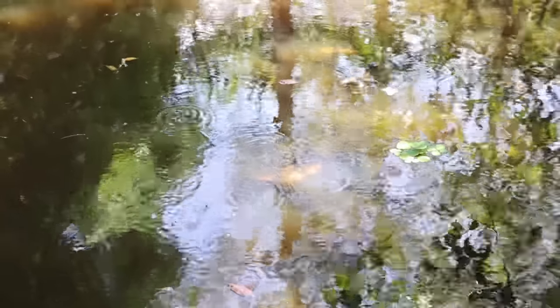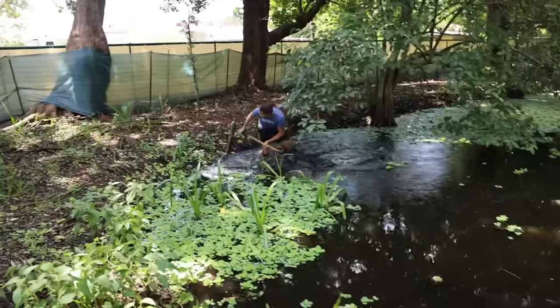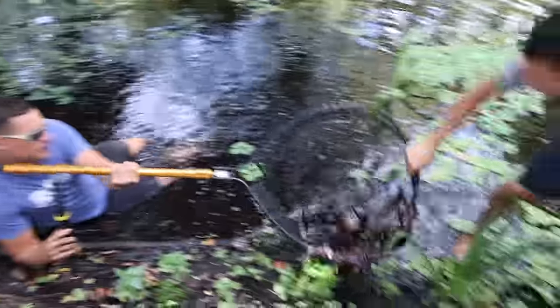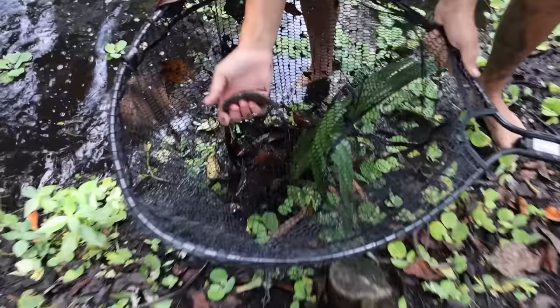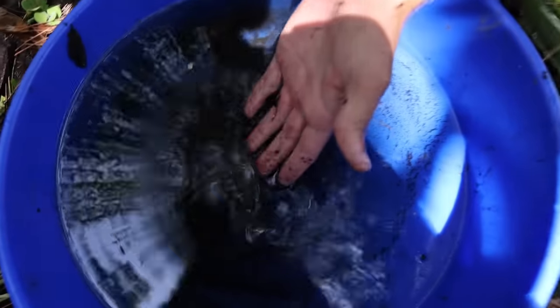I need all these little baby fish to feed my monster fish inside of my fish building over there. I need help — grab the net! Got it. Check it out, you got one! Look, there were like 20. Look at that — another beautiful fish going inside the bucket.